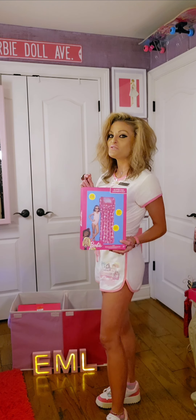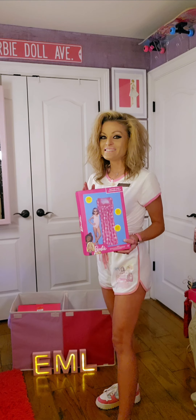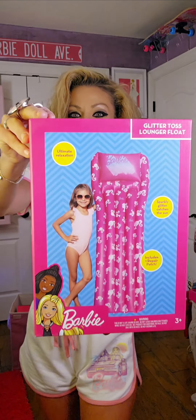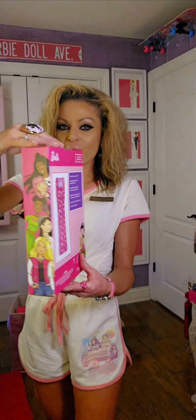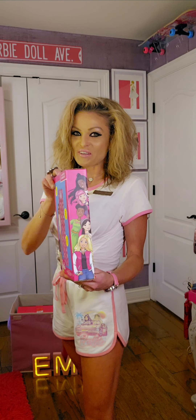You guys are going to be super happy because they have more Barbie stuff. Take a look at what I found — a Barbie pool float. This is called a Glitter Toss Lounger Float, 67 by 25 inches. I want to point out it has my favorite on it, the Barbie silhouette. Super cute.